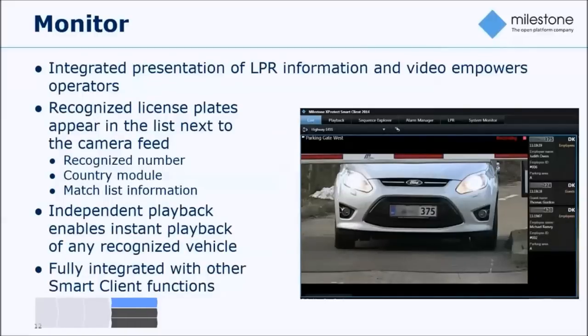On the usage side, we have different aspects of consumption for operators using the XProtect LPR application. One key function is tracking passages and detection of vehicles in real time. In the Smart Client, you have the camera view and to the right, information is presented for each detected vehicle — all the details are shown complementing the video itself. The Smart Client operator can select any event in the monitoring list and replay the specific video footage for that detection.